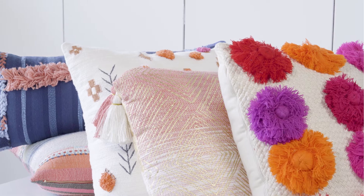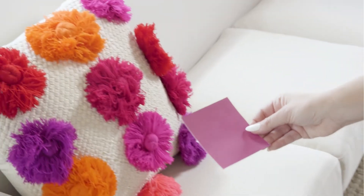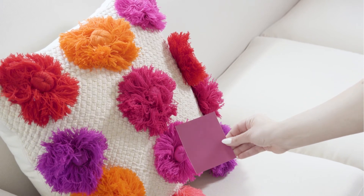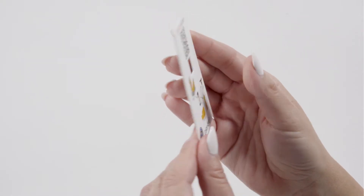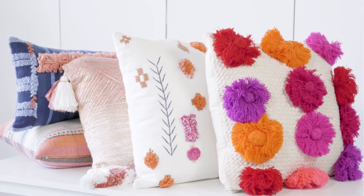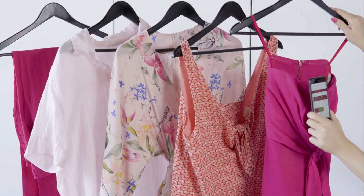Consumers often lack confidence when purchasing color-critical items, especially while shopping online. Mismatches can lead to costly returns and dissatisfied consumers. ColorEye is a unique color solution that helps consumers shop for new items that will accurately match or complement the color of the items they have at home.